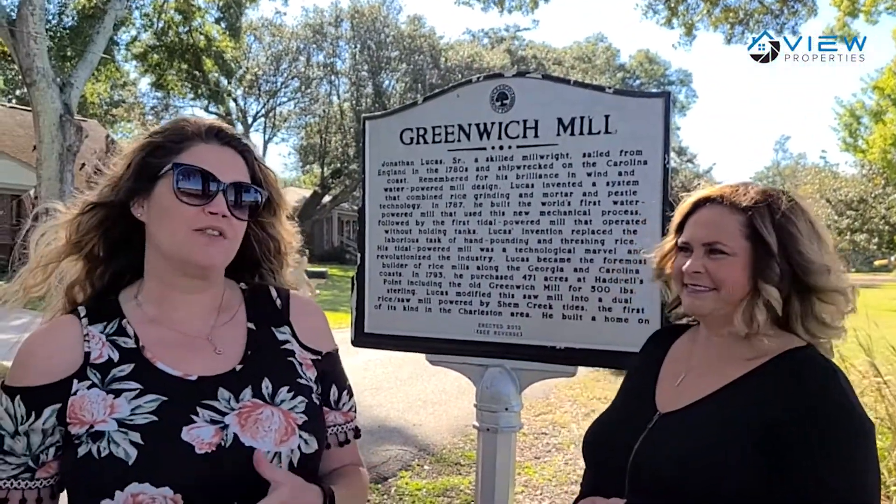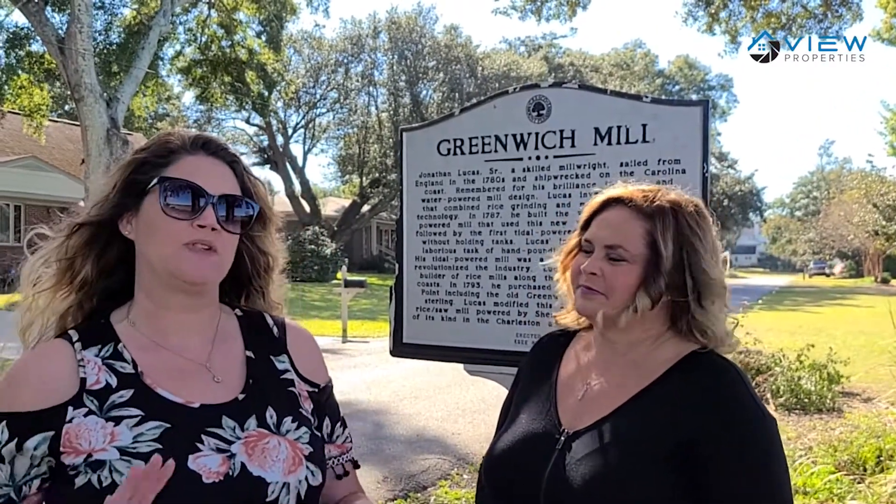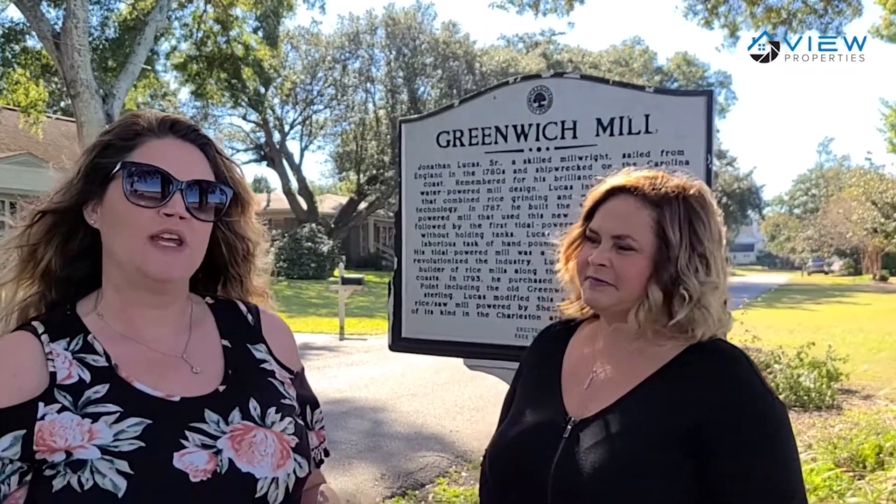Another fun fact: in 1791, when George Washington came to visit Charleston, he had breakfast at Snee Farm Plantation, which was a little further inland. They then traveled to the Shem Creek area so he could board a vessel to head over to downtown Charleston to do some more visiting with the locals in the area.